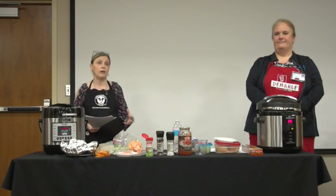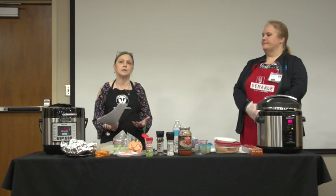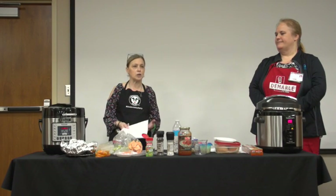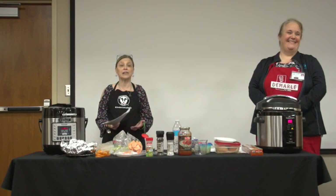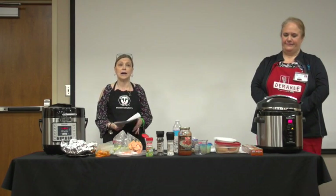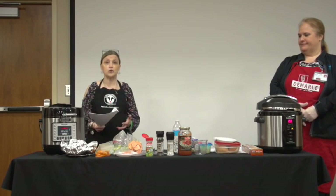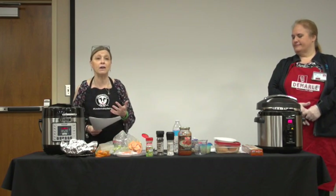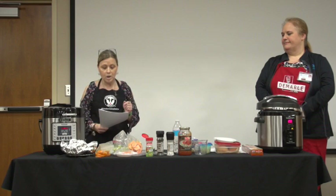Pressure cooking sounds scary because we think of our grandma's big pressure cookers — lots of noise, lots of pressure, worried about burns and injuries. But with these new countertop pressure cookers they're a lot quicker, safer, quieter, and easier to use. They retain the nutrients, the flavor, and the color of the foods you make, which is really nice.